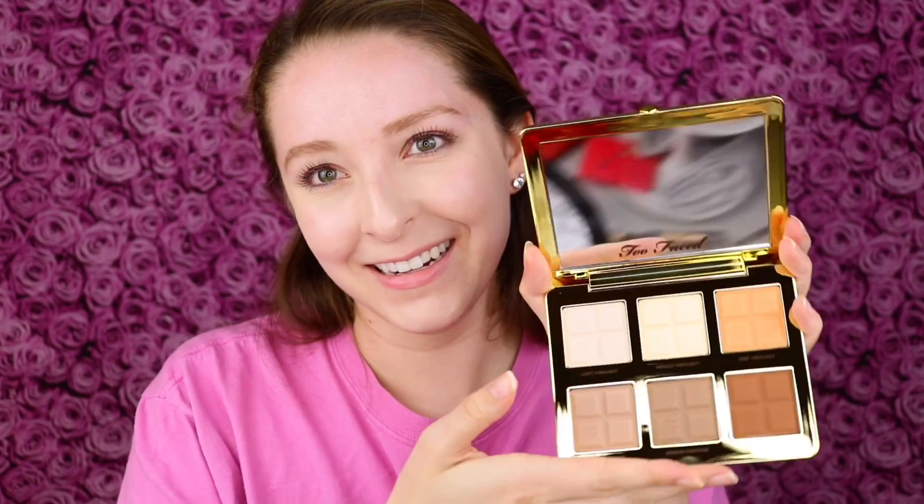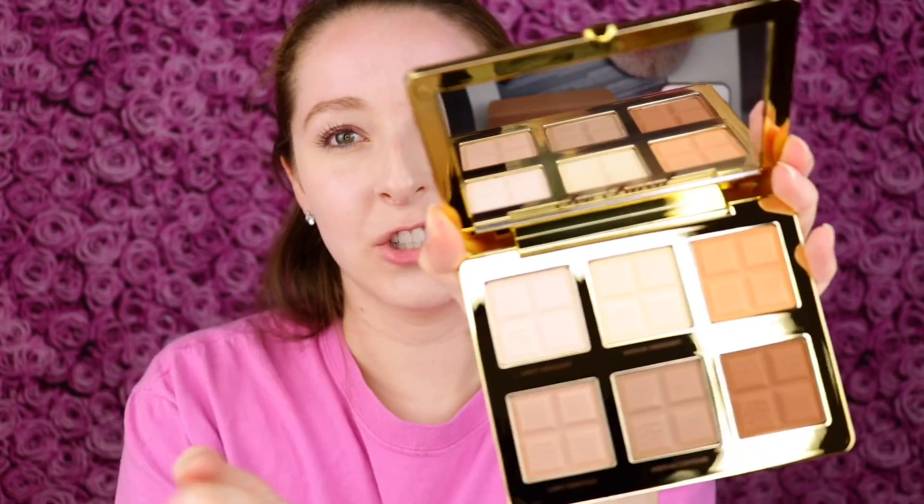Let's start off admiring the packaging — it's so beautiful. That's one of my favorite things about Too Faced; they always have the cutest packaging. This retails for $44, which is pretty pricey to me. It looks like chocolate bars and it has this big mirror. And it smells like chocolate — it smells exactly like hot cocoa mix.